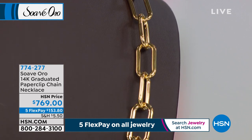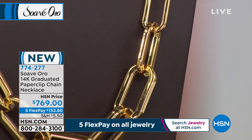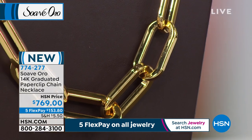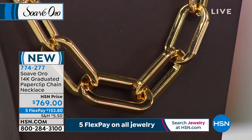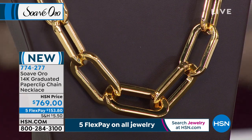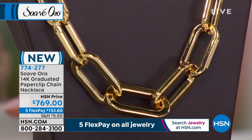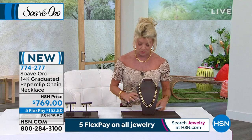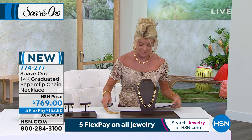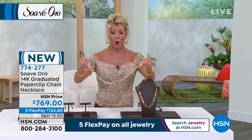We're not stopping with the paperclip, because for the anniversary we wanted to do something we've never done before. This is the biggest, this is the boldest, this is the widest of the graduated paperclip chains we have ever presented. It's $769 and available with five or six monthly FlexPayments. You've got to see this — look at this!